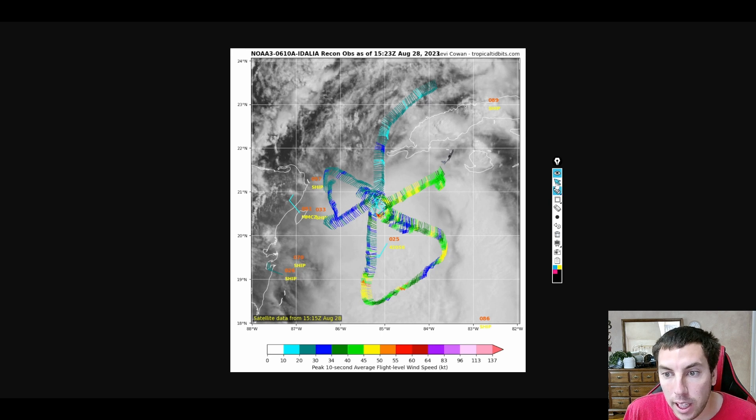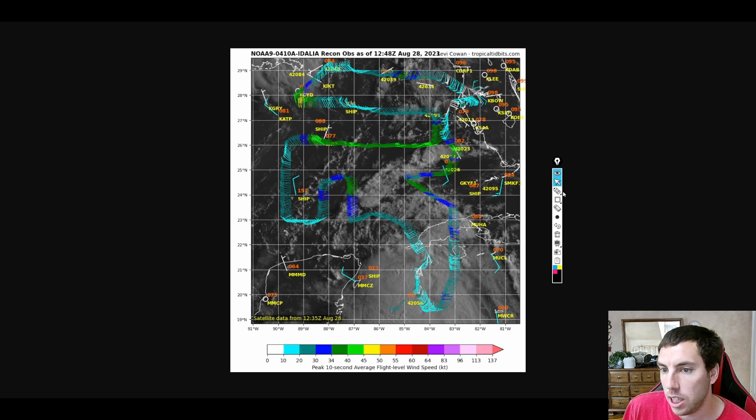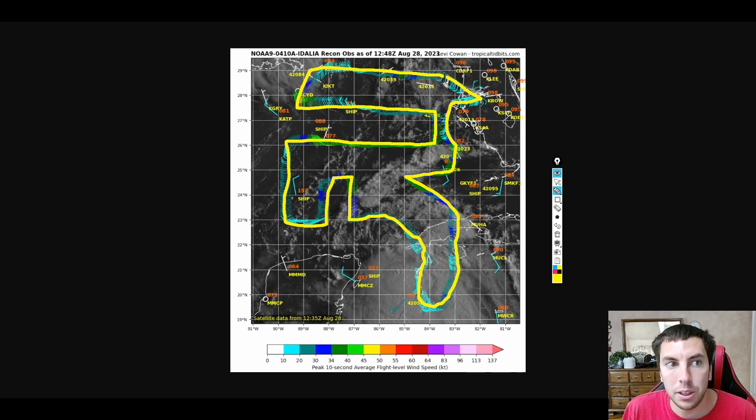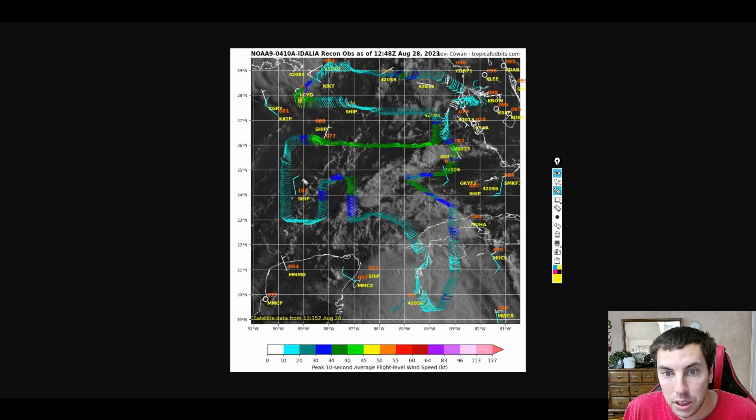Recon is out there right now investigating this, but we also have additional recon data to share. This is the G4 aircraft that flew very high up to provide better data for the models. They flew in this general quadrant — this was their flight path. They do this to feed the models better numerical weather data to be input into the 06Z and 12Z model output. We have had that today, as you can see, with a lot of dropsonde soundings.